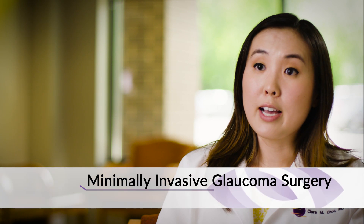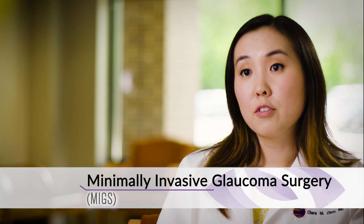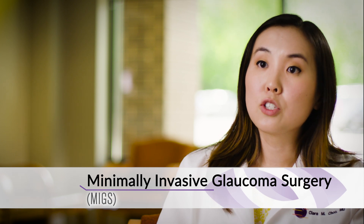For some, medications and lasers aren't a great option and then we have to talk about glaucoma surgical intervention. Glaucoma surgical intervention encompasses a variety of options. One of the newer options is a classification called minimally invasive glaucoma surgery, where there is minimal incisional work that is done to the eyes.